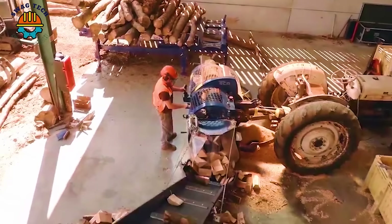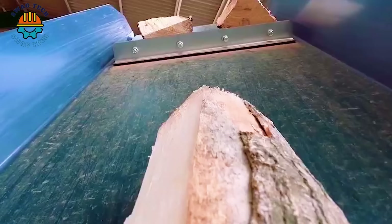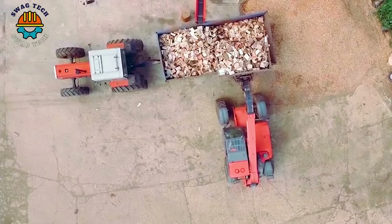You are viewing a modern firewood processing line. The automation and versatility of firewood processors is a real breakthrough in the woodworking industry.